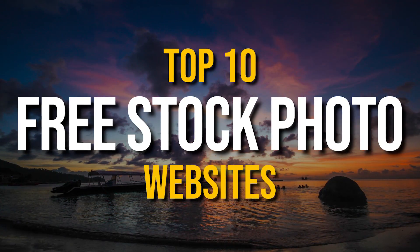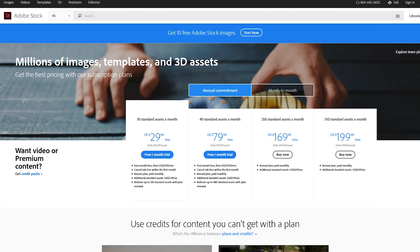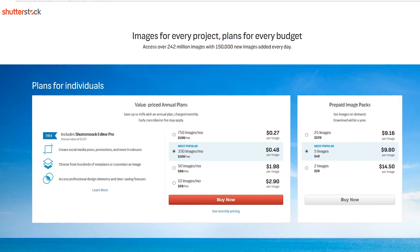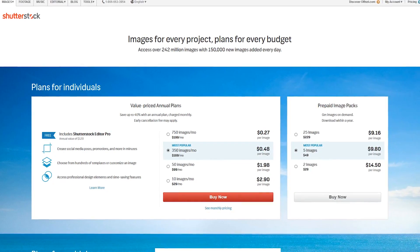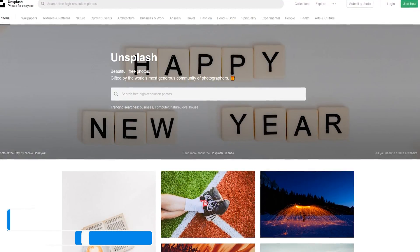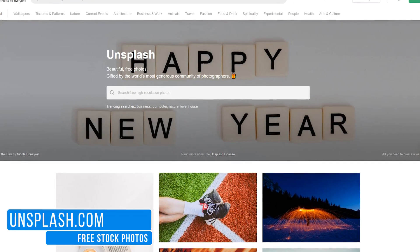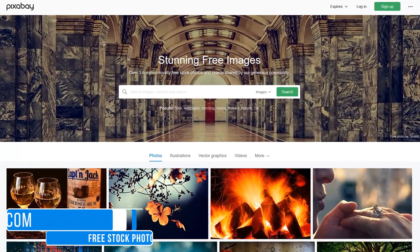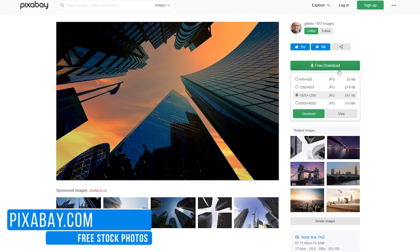Recently in another video, I showed you 10 free alternatives to pricey stock photo sites like Adobe Stock and Shutterstock. Of those mentioned, people asked which is the one that I've used the most. It's actually a toss up. Up until this last year, Unsplash had been my preferred free stock photo website. I still use Unsplash occasionally, but I prefer the cleaner layout and features of Pixabay, including the ability to select the size of the image before downloading.